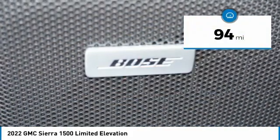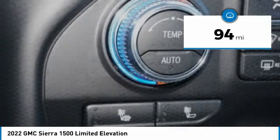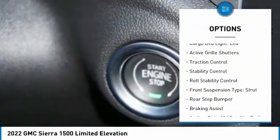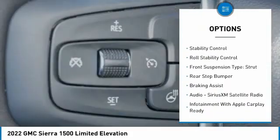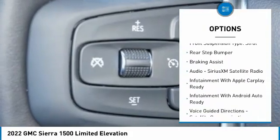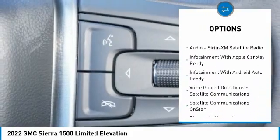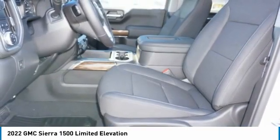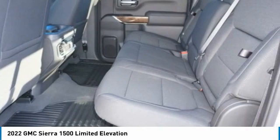This vehicle has less than 100 miles. Here are some of this vehicle's great options: power windows with safety reverse, remote engine start, cargo bed light LED, active grille shutters, traction control, stability control, roll stability control, front suspension type strut, rear step bumper, and braking assist.